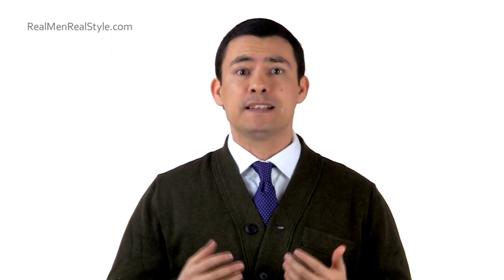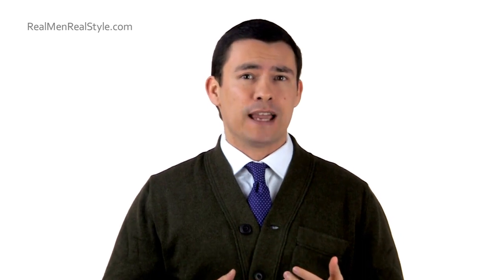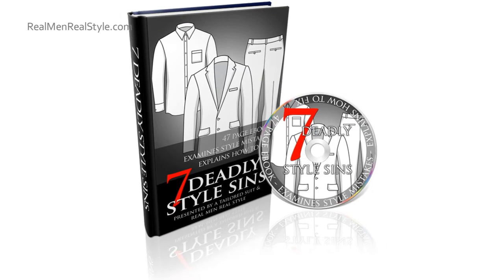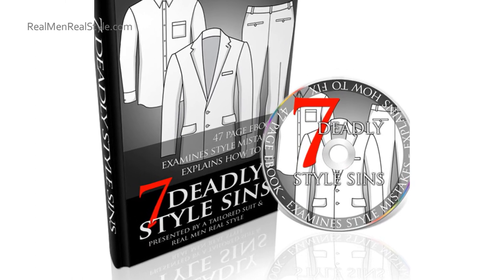Hi, I'm Antonio Centeno, the founder of Real Men Real Style. Today I'm going to be talking about the cardigan sweater. If you haven't already, please subscribe to my YouTube channel so these videos come right to you. If you find it useful, I'd appreciate it if you click the like button. If you want more information about men's style, make sure to go to Real Men Real Style and download my free 47-page e-book — the link is right below the video.